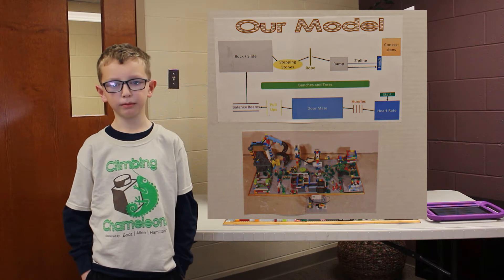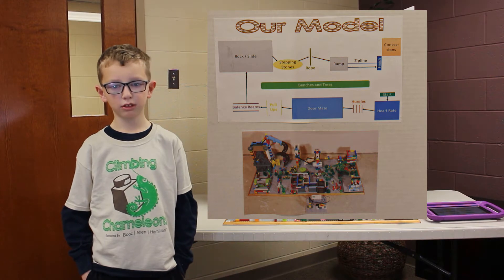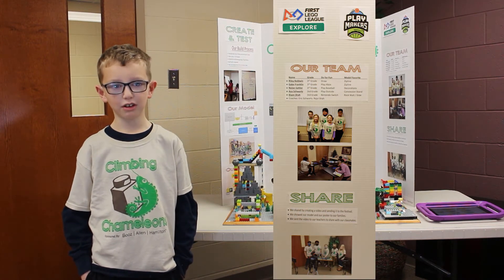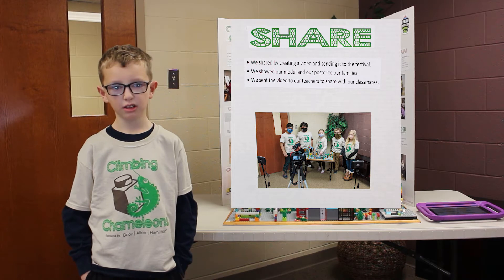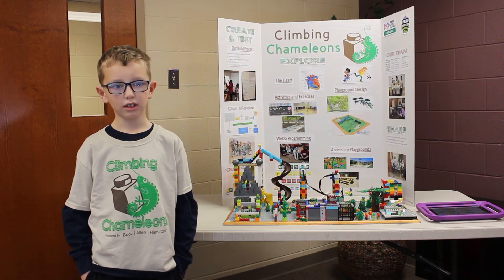Then we divided the build up among groups of teammates so everybody got to build a part. Then we built the parts. Then we programmed the motorized parts. We shared our work by creating this video and sending it to the festival. We also sent our video to our teachers to share with our classmates. Finally, we invited our family to see the model and the poster. Now, Keanu will explain the parts of the model.